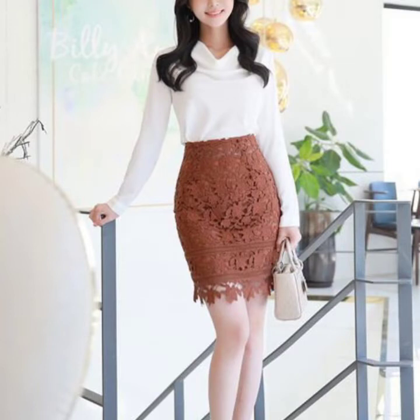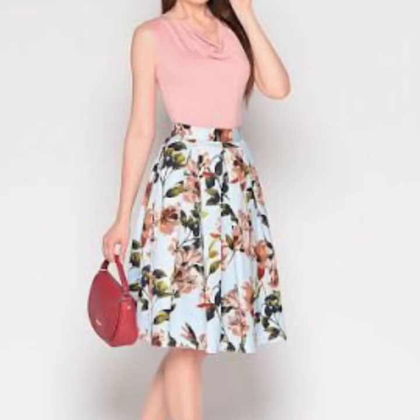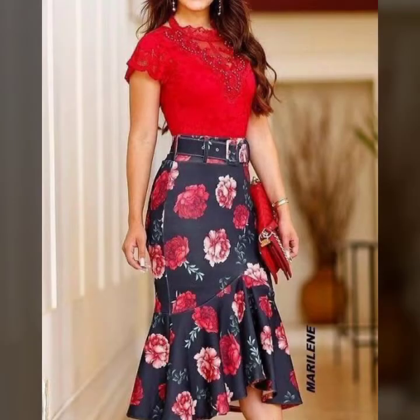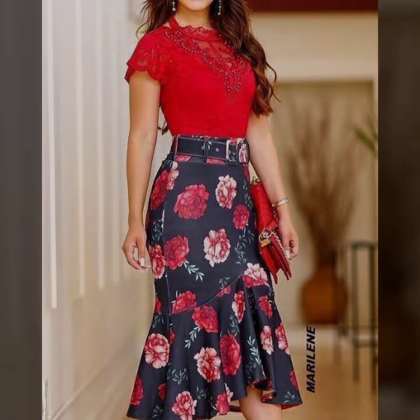Blouse is a loanword to English from French — 'blouse' means dust coat. It was possibly brought back from their travels by the French. In this video, you will see stylish ways to wear a pencil skirt with blouses.